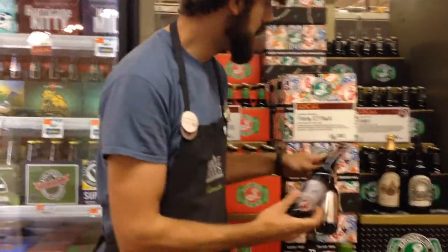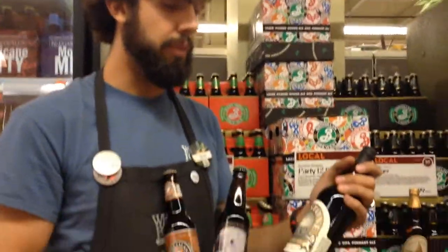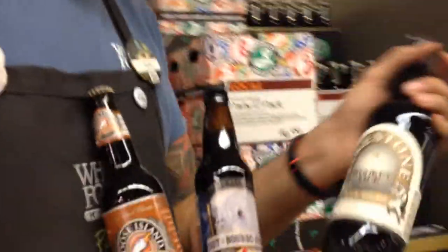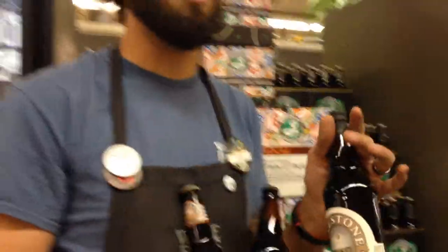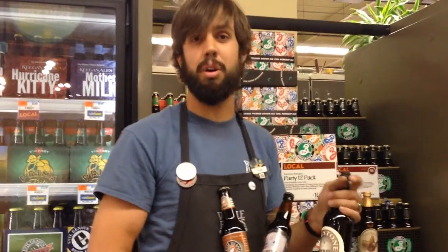These two darker beers — and to some extent the Wookey Jack — anything with that darker, maltier profile, you're going to want to pair it with your chicken and your burgers. Because you're using grain, you get a lot of those toasted flavors that you'll find in buns and maybe in the breading of fried food. And the roasted character of these beers is going to play really well with the char on a burger or heavily grilled chicken.